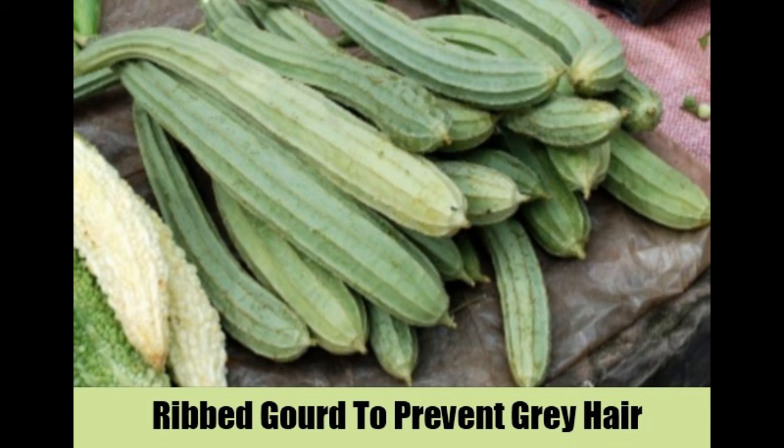Ribbed Gourd Remedy: This remedy effectively restores the melanin pigmentation in hair.